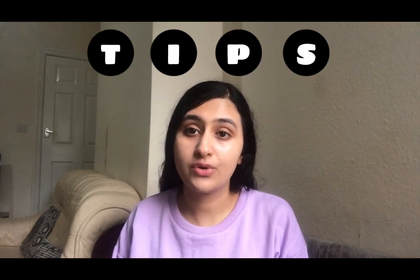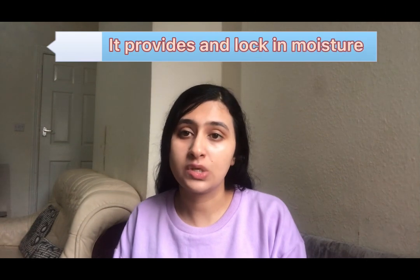A few extra tips for dry skin care: steam — you can have steam every second day of the week. Steam is very beneficial as it provides moisture to the skin. Second, massage your face with oil twice a week before taking a shower or washing your face. You can use oils like coconut oil, almond oil, or jojoba oil, which are very beneficial for your skin.